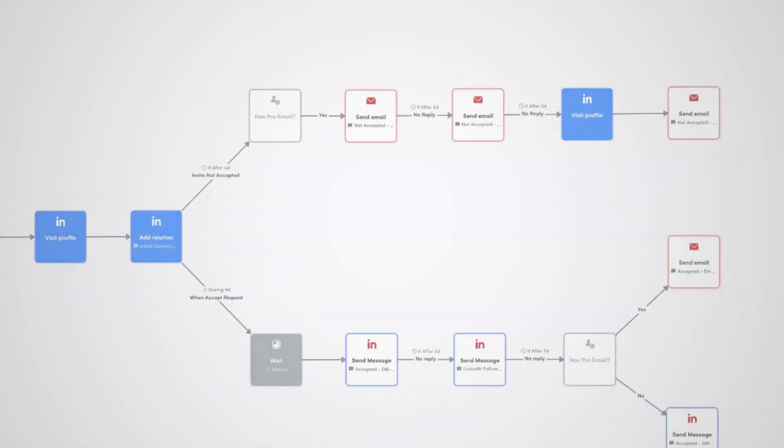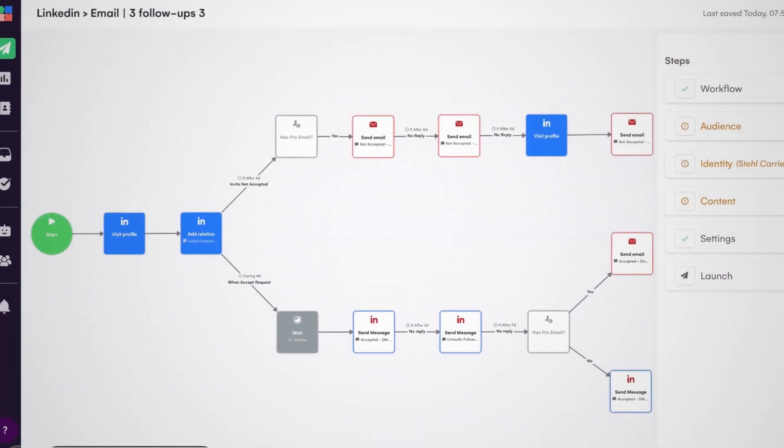So I've talked about email tools and LinkedIn tools. The third tool is La Growth Machine, which does both. La Growth Machine is great because it allows you to send out lower volume but super targeted campaigns across several channels.